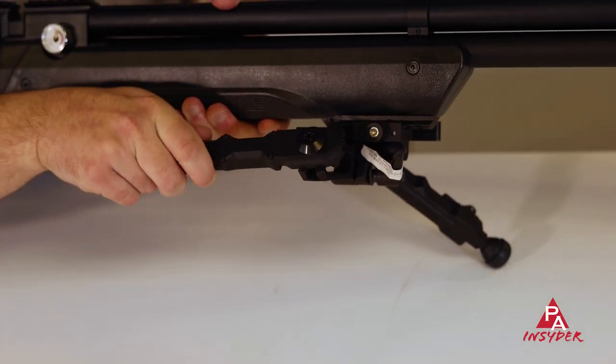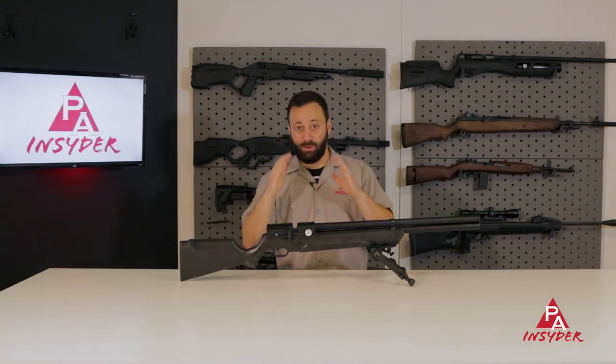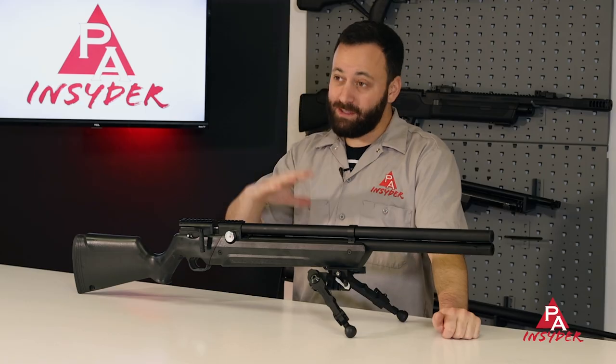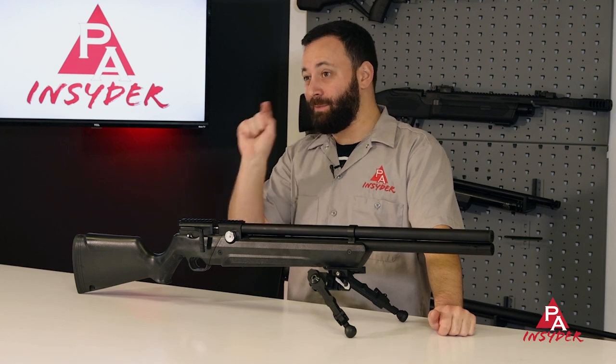The Accutac WB4 mounts QD onto a Picatinny rail as well. There are a bunch of features built into these that make them, in my opinion, some of the best out there — ones you absolutely need to check out if you're looking to upgrade your accessory game this holiday season. The Accutac WB4 should be on your list.